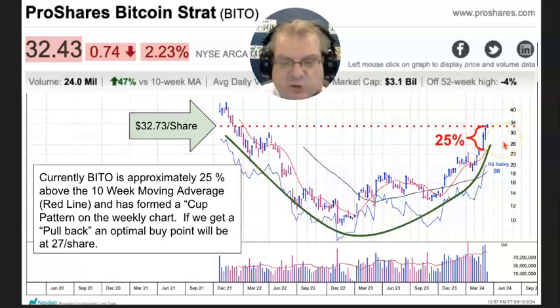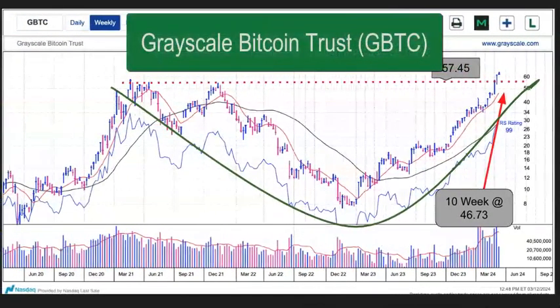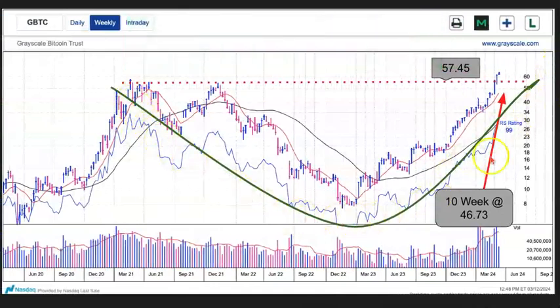There are really two ETFs that we can trade for Bitcoin. One of them is BITO, B-I-T-O, and the other one is the Grayscale Bitcoin Trust. This is the weekly chart of the GBTC, the Grayscale Bitcoin Trust. As you can see, there is a cup formation.